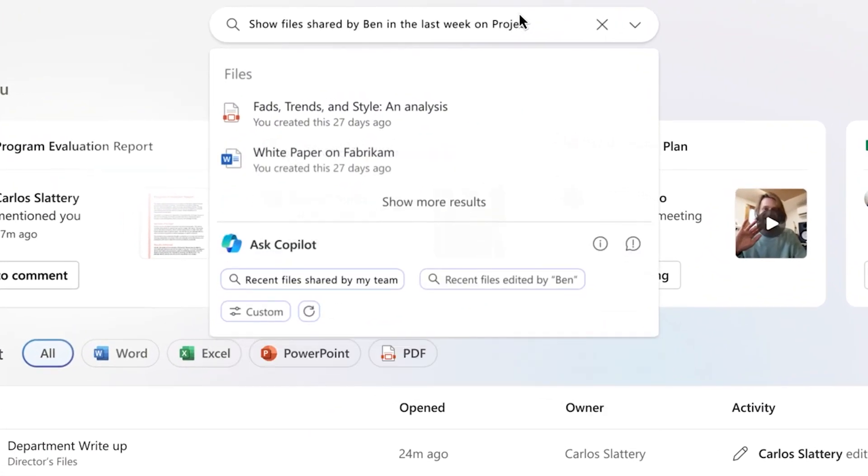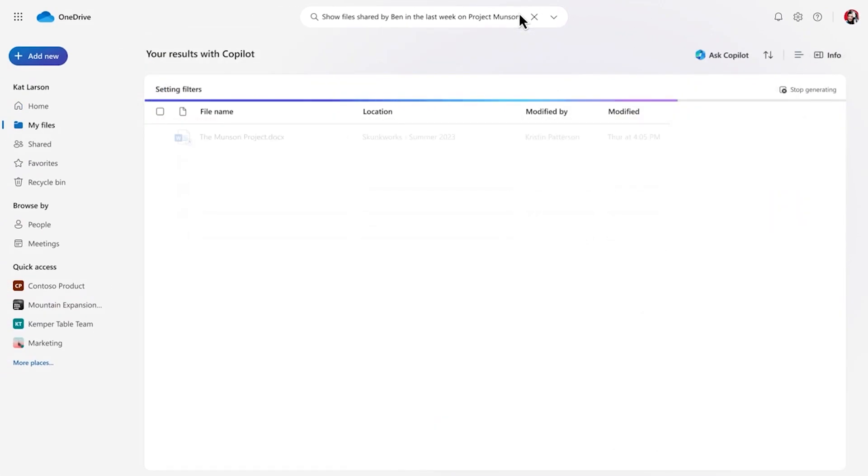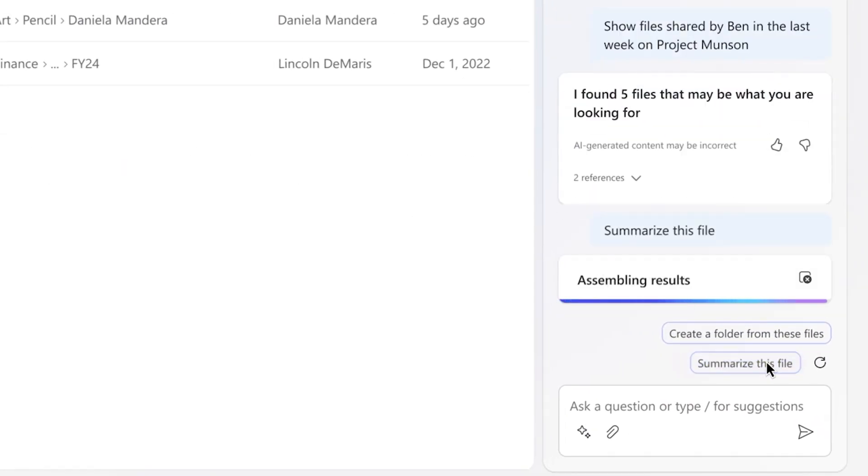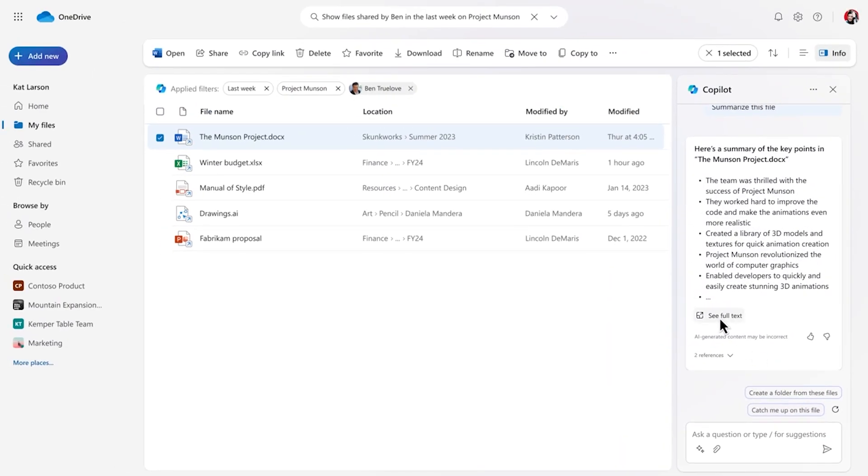Microsoft unveils the new generation of OneDrive with something they call the Copilot system. OneDrive third generation is the latest version of Microsoft's cloud storage service, and it's a game changer.